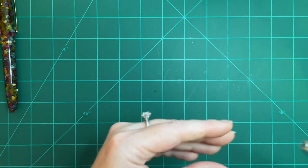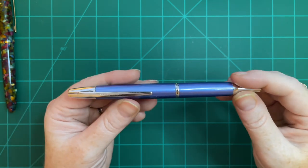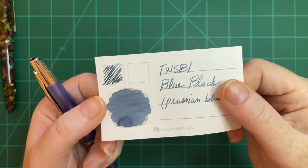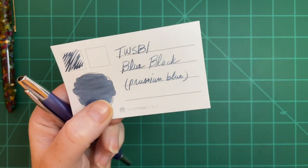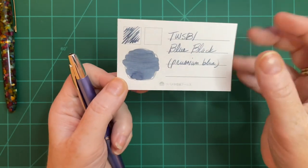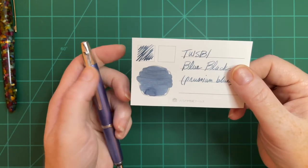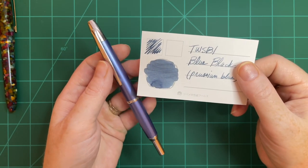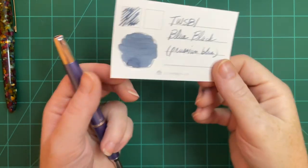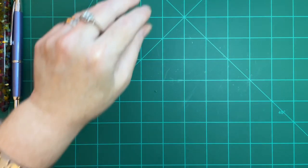The next pen I inked up was my Pilot Decimo in Light Blue, a gift from my very generous pen-ifactor. If you watched my earlier video you know I use Twisbi Blue-Black in it — I call it my Prussian blue. It's a wonderful combination; I love the two of them together. It's an unusual color for me since I usually prefer more saturated, brighter colors, but in this pen it makes me feel very grown-up. I really enjoy the combination.